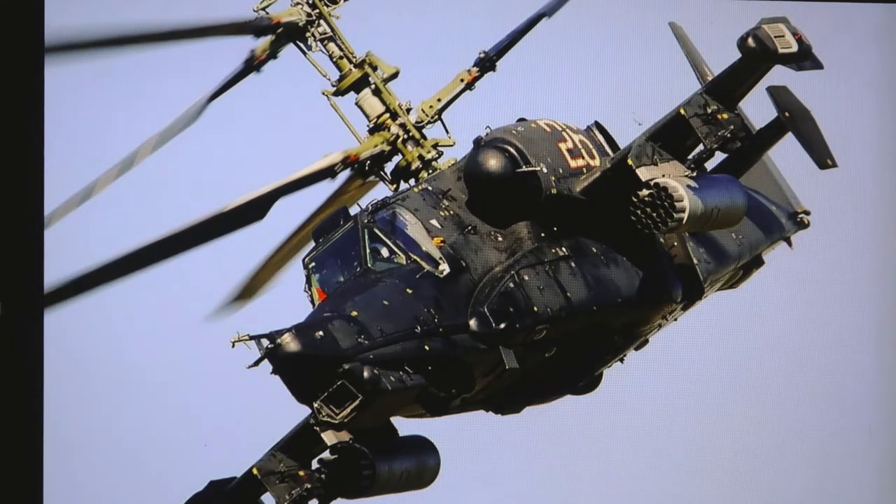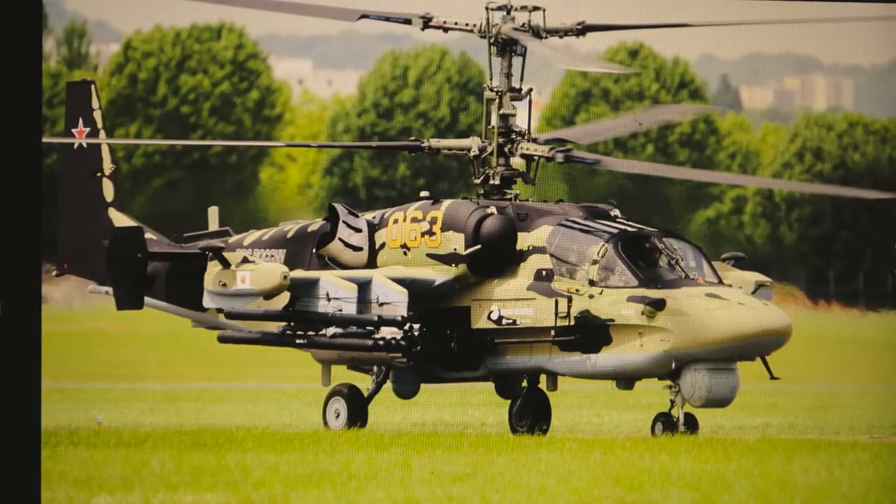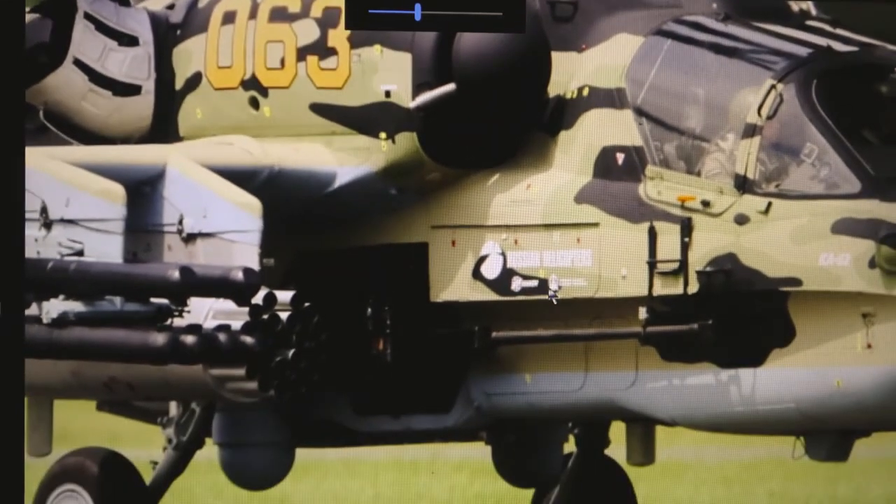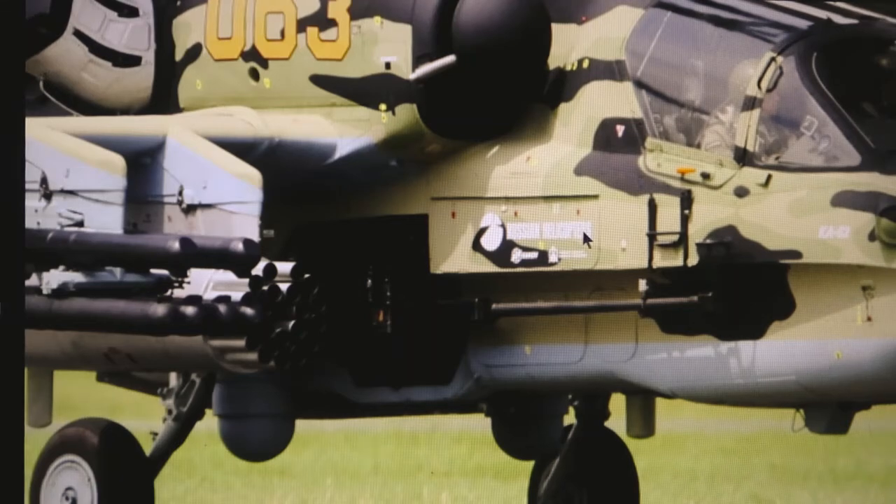Here's another angle — just the rocket pods on this one. Still the Ka-50 Black Shark. You can see the gun barrel much better in this photograph. It's high resolution — let me zoom in. Right there it even says 'Russian helicopters.' That's probably a 30 millimeter, then your rocket pods, anti-aircraft missile tubes, and more rocket pods. These could be ground attack weapons, though they don't look like anti-tank rockets or missiles.